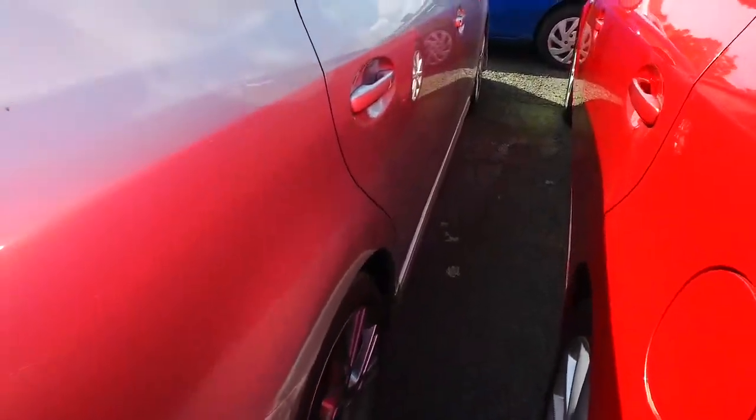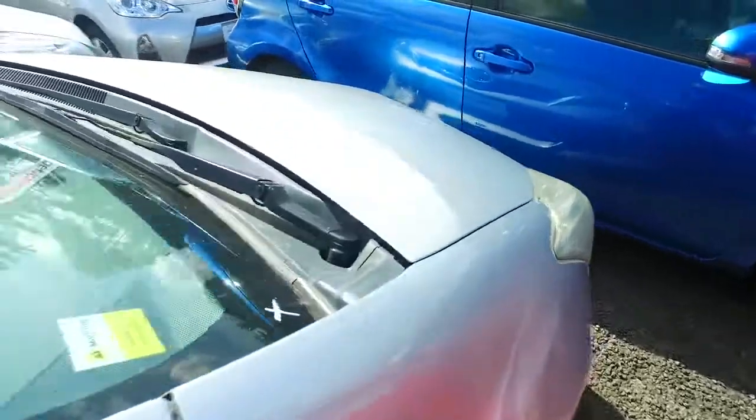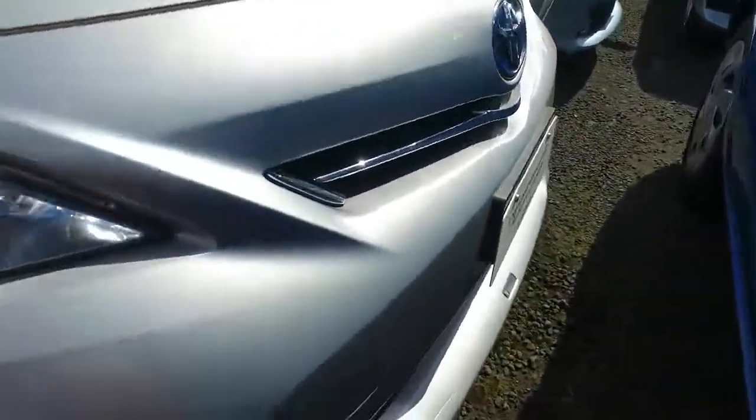I'll show you the condition of this vehicle now — it's not in too bad condition actually, but on the bottom of the front bumper there is a good little gouge out of it right there, as you can see. Anyway, we'll see you then — okay, matey, see ya.